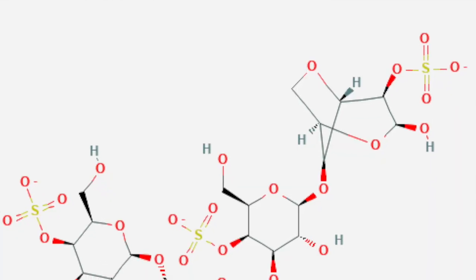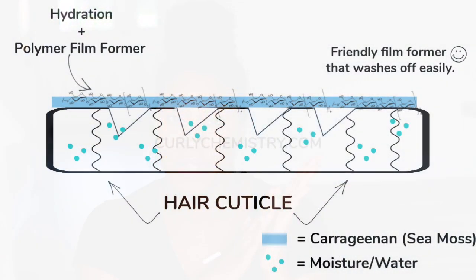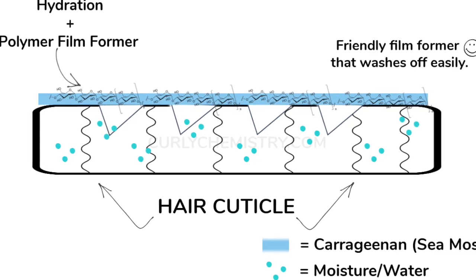On the flip side, carrageenan is not only a polysaccharide and moisturizing agent, but it is a sulfated polysaccharide. That means it's going to have better affinity to the hair — it's going to stick to the hair, smooth the cuticle, and give you much softer hair. So you get all of that from the sulfated polysaccharide, aka carrageenan.